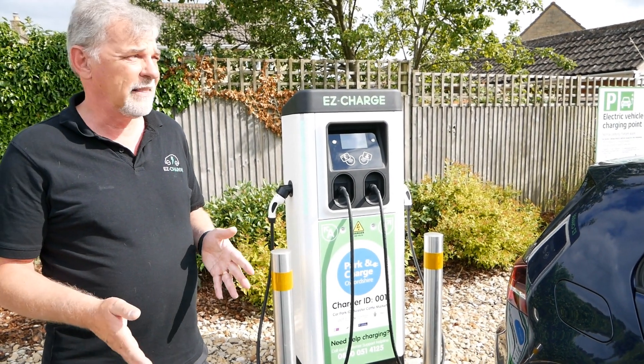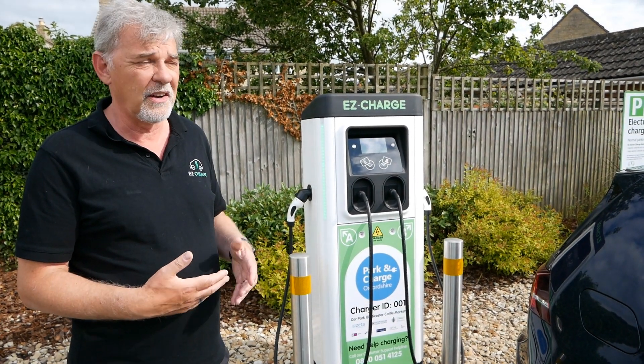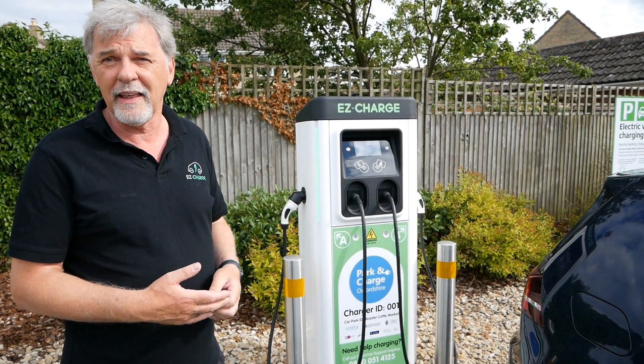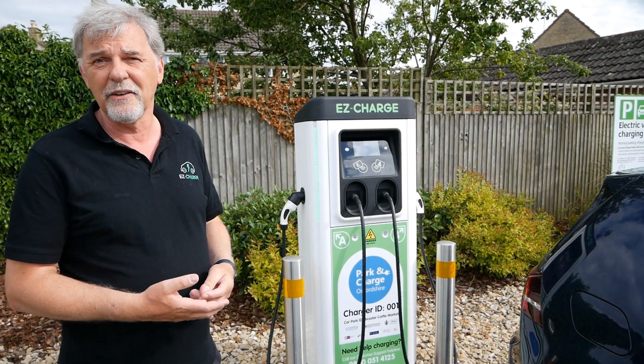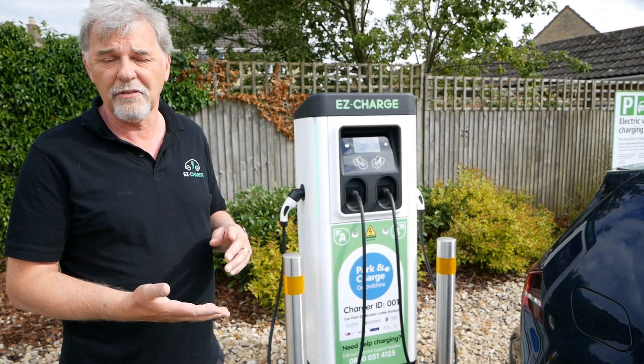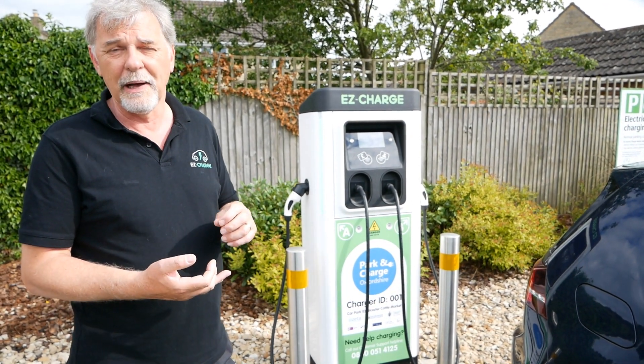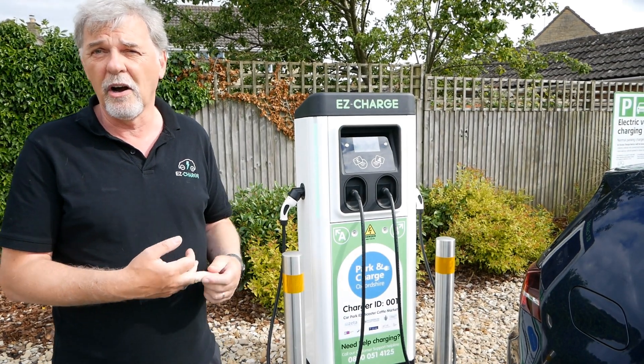The whole principle behind these is to make it easy to use and attractive for people. We've got a nice liquid crystal display on there that talks you through how to use the charger and engage with it. We've got three methods of payment: you can pay via contactless, via the app, or via an RFID card.